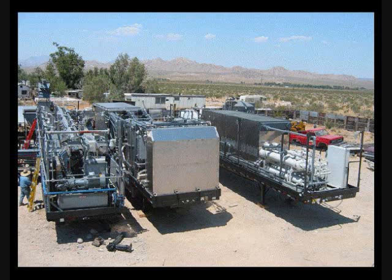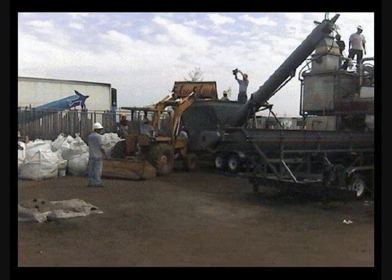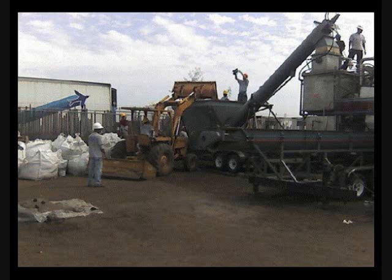The recovery trailer collects the oil. The final trailer is responsible for cooling the system. A skip loader places tar sands into the unit hopper, where it is mixed with the product RTS 11.